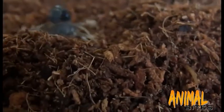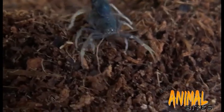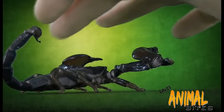In this video I'll be looking at the third most dangerous scorpion, the desert fat tail, and also some lesser poisonous scorpions.